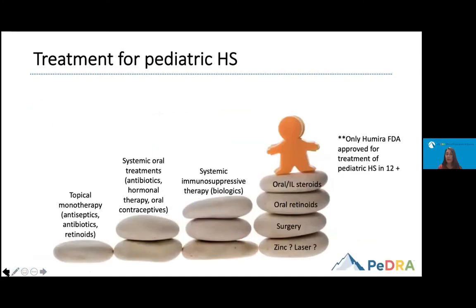When approaching treatment for pediatric patients, there are many different treatment modalities, but unfortunately this has not been well studied in children. Currently, there is only one FDA-approved treatment for patients with HS aged 12 or older — a biologic called Humira. For mild disease, we start with topical monotherapy. For more severe cases or non-responders, we consider systemic treatments like antibiotics, hormonal therapy, or oral contraceptives. Those who progress may require immunosuppressive systemic therapy, and other options include steroids, oral retinoids, surgery, and laser.